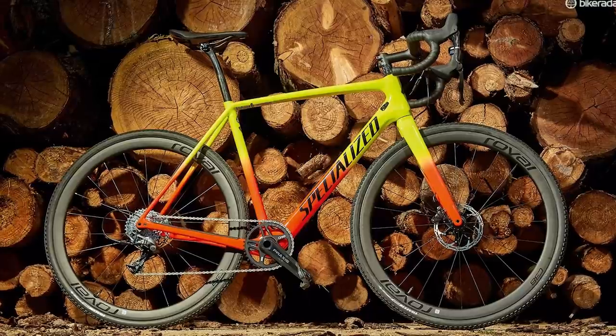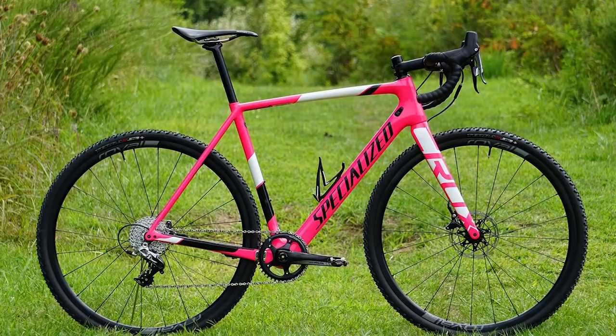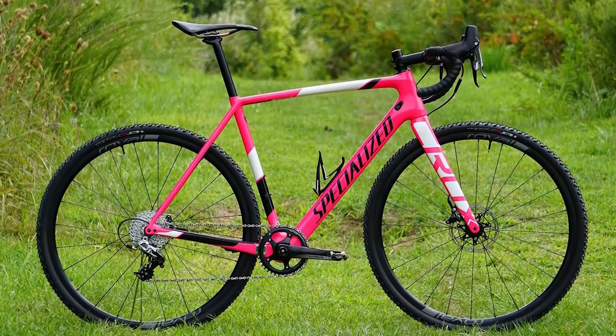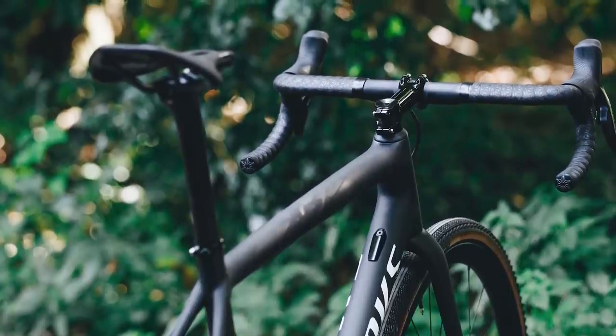The geometry of the new Crux is broadly similar to the outgoing Crux, which, if you remember, was a cyclocross bike — though as a cyclocross bike it was a bit of an outlier, as it was very low and slack in the first place. There are a few very small tweaks with the new bike, and to start, the reach has grown by roughly 10mm across the board.